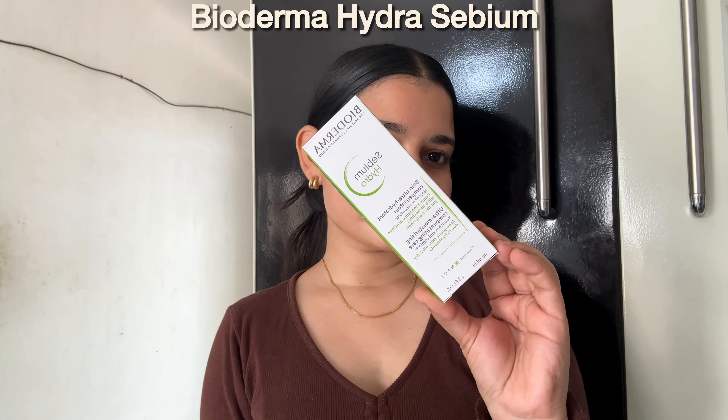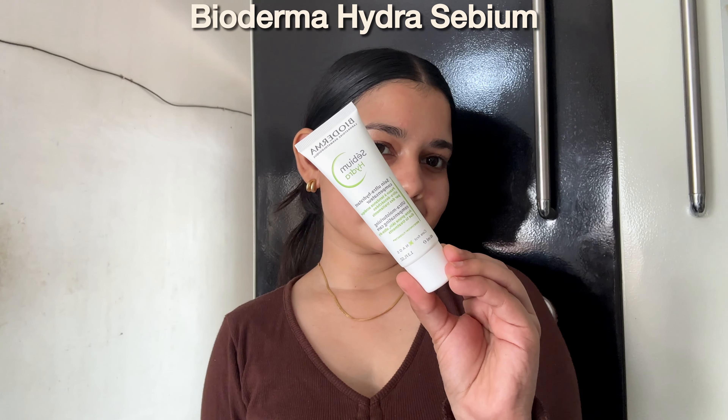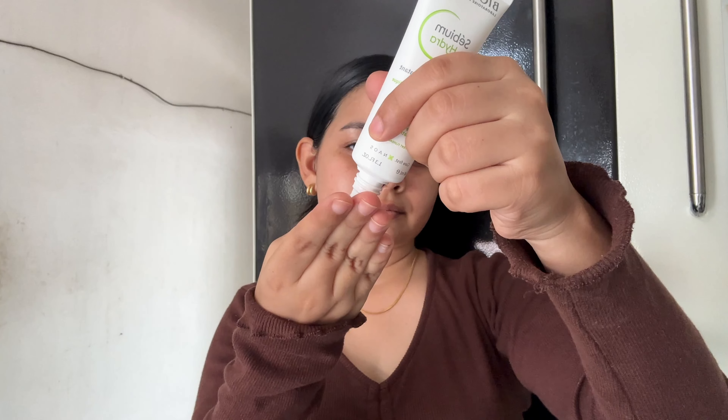Next, I got my hands on this Bioderma Hydra Sepia moisturizer. You guys already know how much I like a basic moisturizer. I got this one because I get hormonal acne every month, so that's why I bought this particular variant. It has a very simple sleek tube packaging and the texture is very lightweight, soft and creamy, which I love. It has salicylic acid, bakuchiol and glycerin which helps with active acne and soothes the skin, resulting in calmed and acne-free skin.